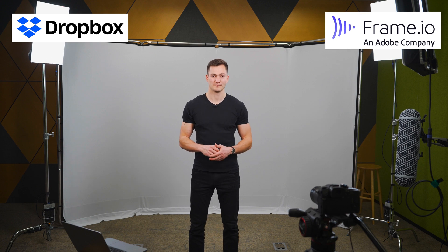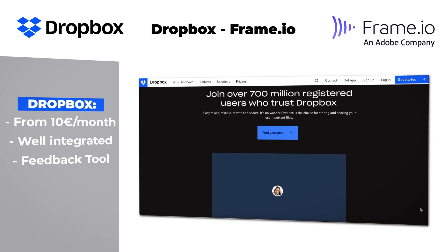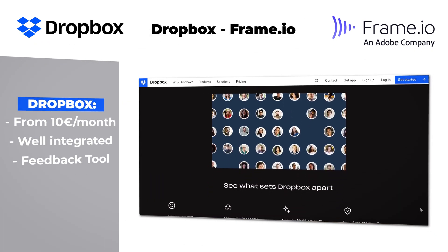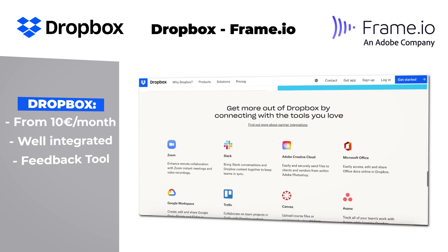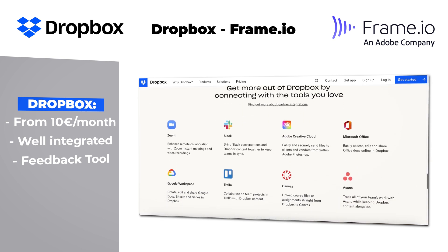Then comes the category 'semi-integrated,' to which I will include Dropbox and Frame.io. Dropbox costs from €10 a month, is a good tool, quite similar to the two previous ones, and it is already integrated within different apps.